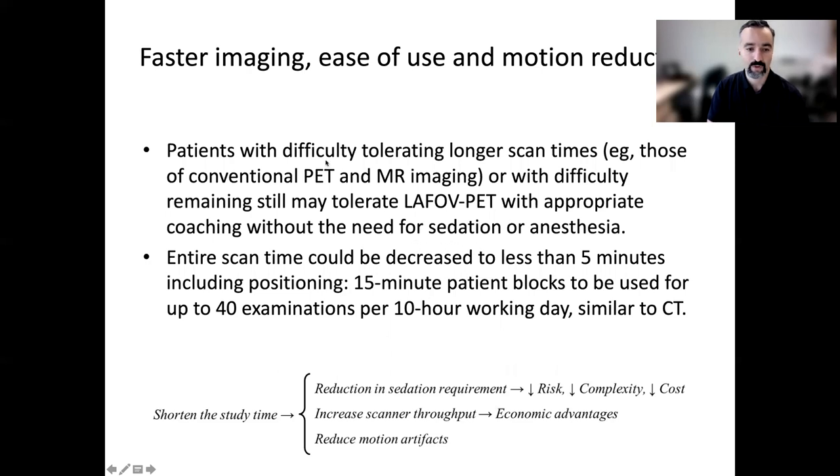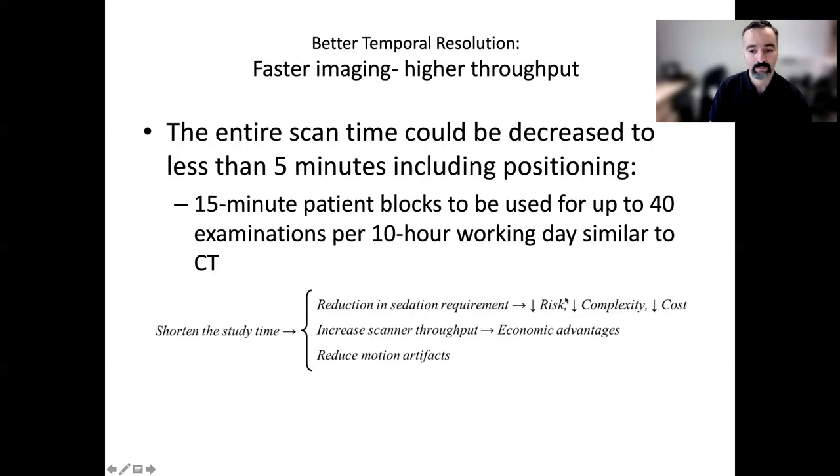The entire scan time could be decreased to less than five minutes total. One could be booking 15-minute time intervals for many examinations throughout a long working day — similar to what is done in CT. So throughput increases significantly.